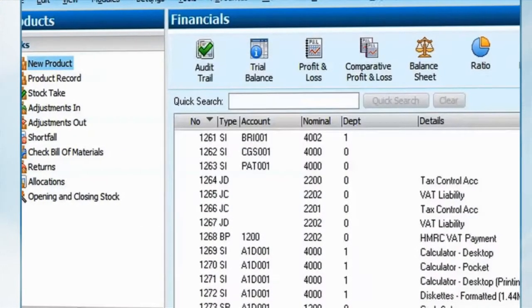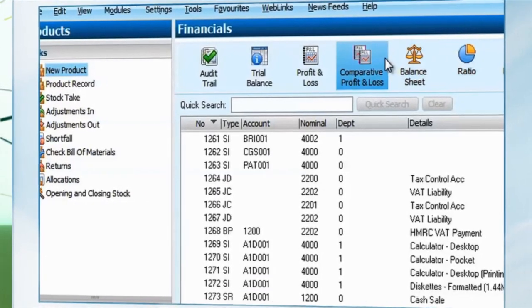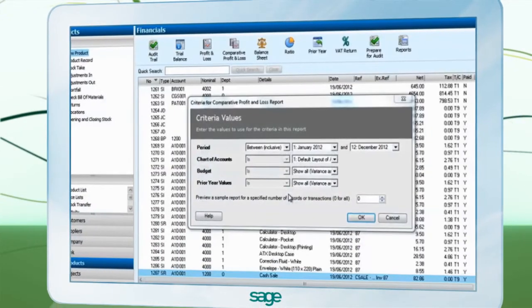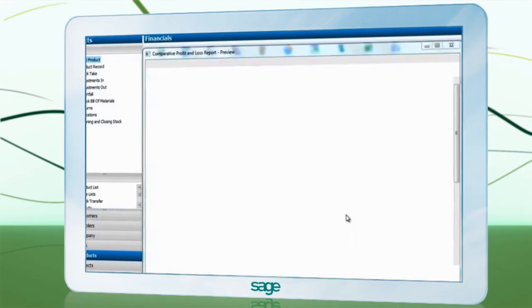Historical and budget information is important to track your progress. The introduction of our comparative profit and loss lets you analyse your company's performance, so you have the correct information to measure your progress throughout the year.